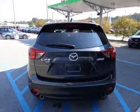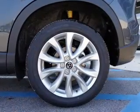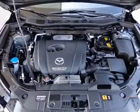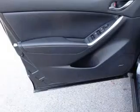Find your way easily with the included navigation system. Stand out from the crowd with premium wheels. Savor your listening experience with the premium sound system. Brake safely with the anti-lock braking system.